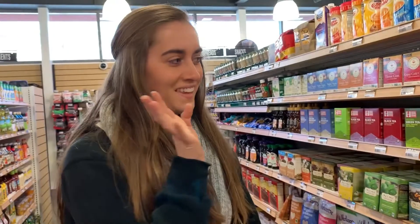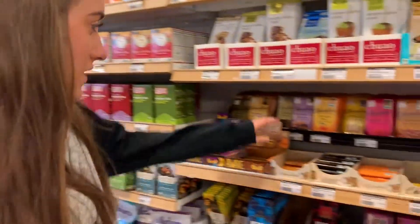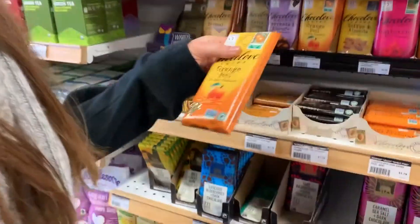And the chocolate aisle, because when we're stressed, we want chocolate. So let's see — Christy, do you know which ones are fair trade? I think a lot of these chocolates are fair trade.